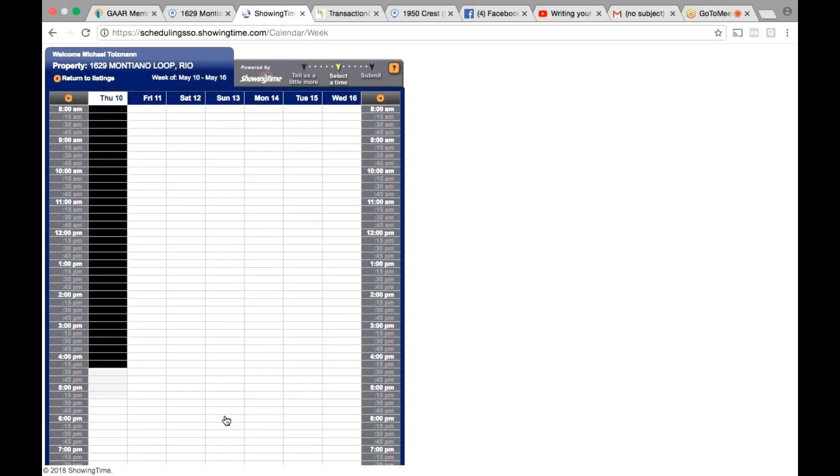What's cool about ShowingTime when you get a listing — and they just added this about six months ago — whenever anybody schedules a showing on your listing, you can set it up to where it texts you, calls you, and emails you, or one of the three. And it does it at the same time it texts, emails, and calls the people in the house and asks them if it's okay to show it at a certain time. So right now, if you wanted to show it at 5:30, you just click on the 5:30 there on Thursday the 10th.